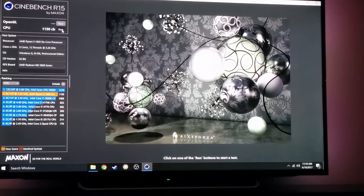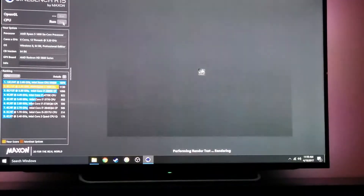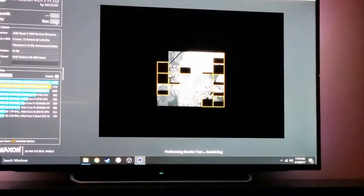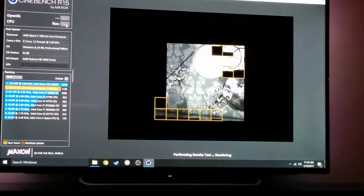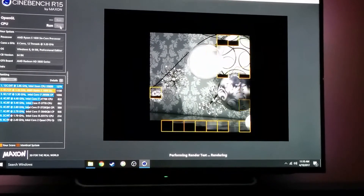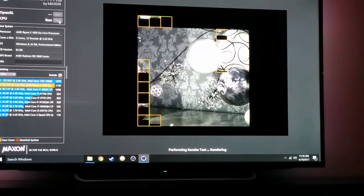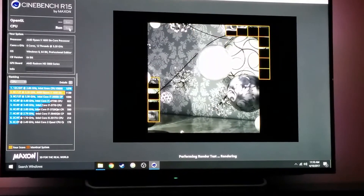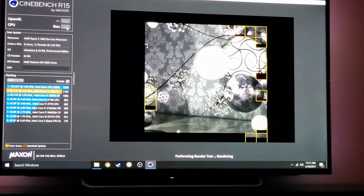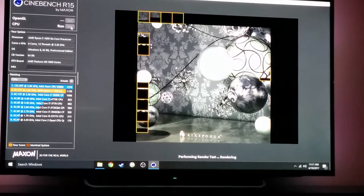Here we go, it's running. I want to figure out how consistent it is in its test results. We got 1130 in the first run — what are we going to get on the second run? This is a Ryzen 5 1600.